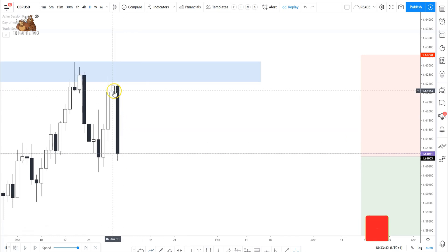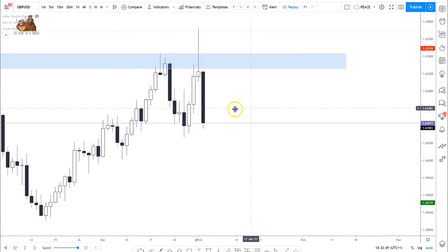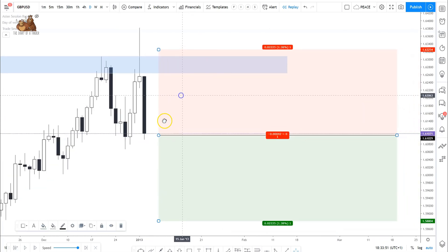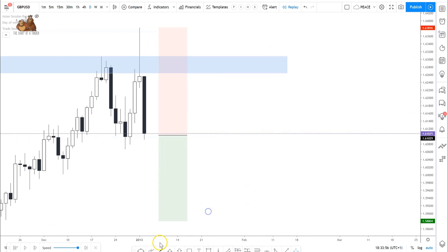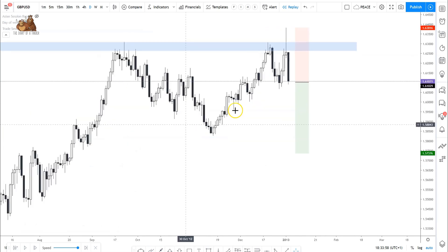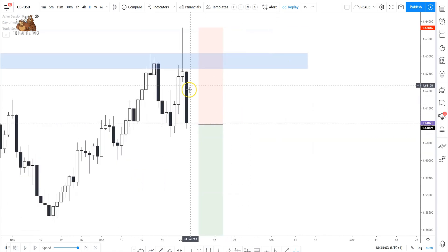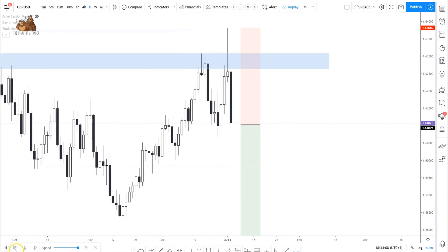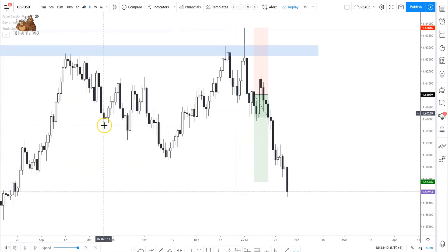We can see a very strong bearish candle that signifies weakness. We can now place our trade with an entry, stop loss, and take profit. That bearish candle has confirmed the shooting star and creates the trade for us.